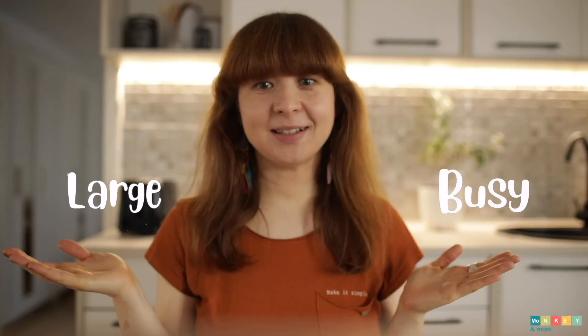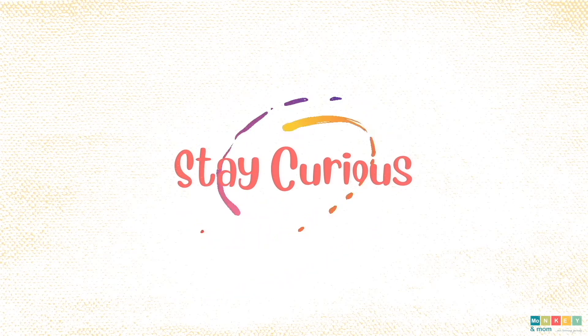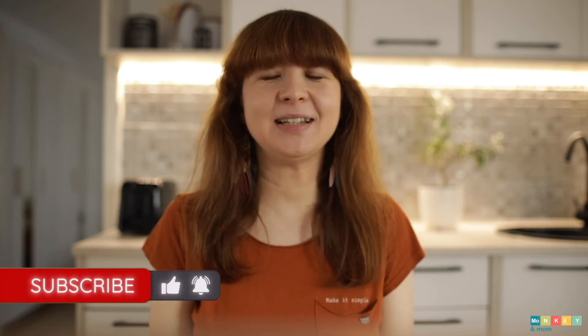So you want to know what math curriculum is perfect for busy, large families that are on a budget? Stick with me for a full review. Hi everyone, this is Laura from monkeyamount.com, helping you choose the best homeschool materials and taking the guessing out of your hands with complete reviews and tips for homeschoolers.